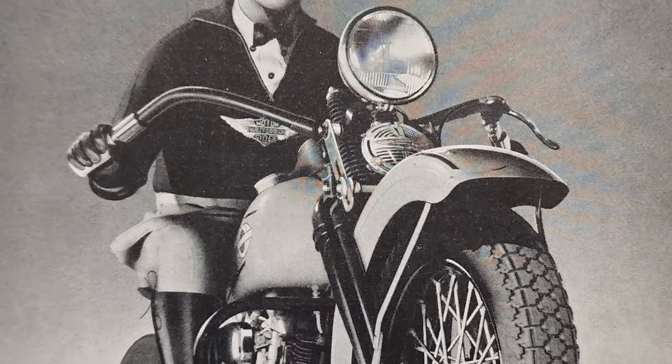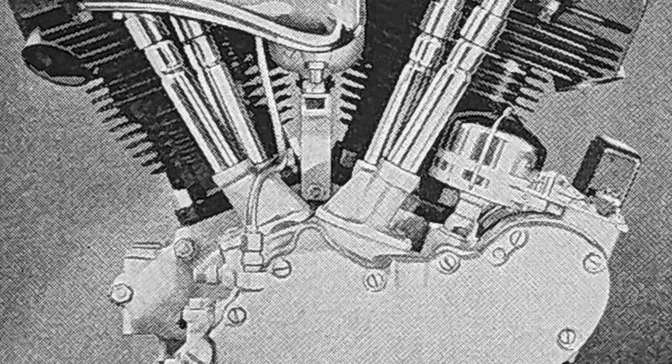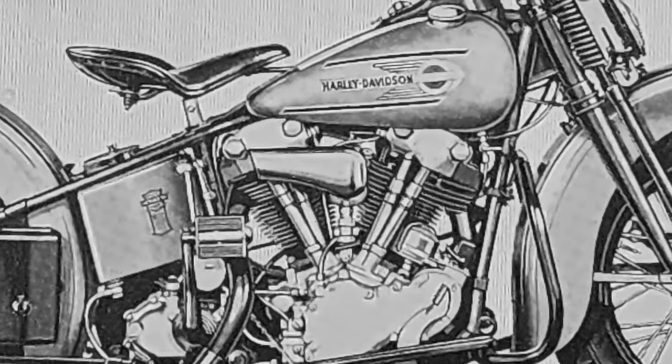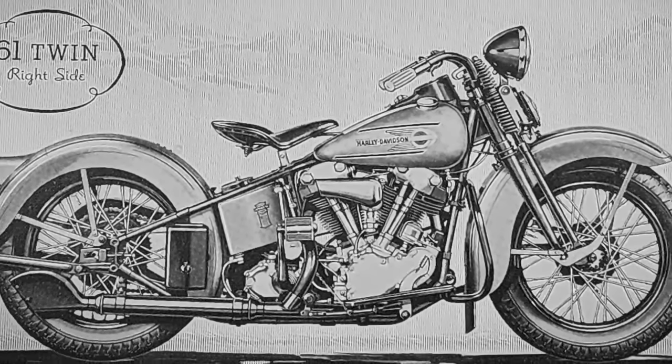The Harley-Davidson Knucklehead debuted as the model EL in 1936 and was produced for 12 years. It was Harley's first overhead valve twin and the first to have a circulating oil system. The new model was constructed of almost entirely new parts and assemblies and was vastly different than what the motor company had produced to date.